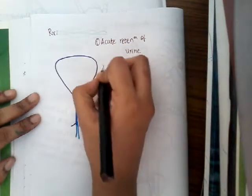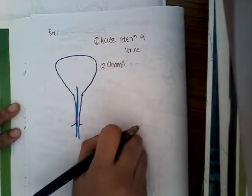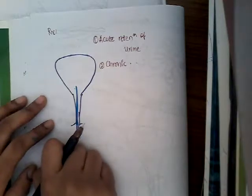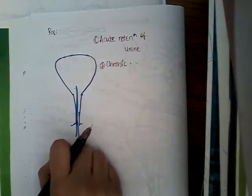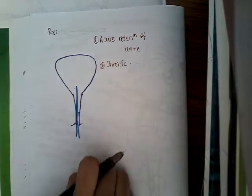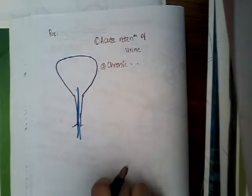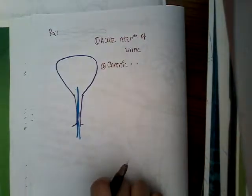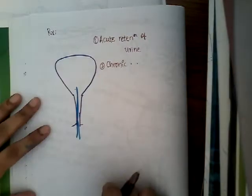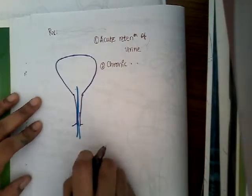Next, if there is chronic retention of urine, you will have to assess the renal function. If the renal function is good, you will just do a prostatectomy. If renal function is impaired, you will have to do urgent catheterization to remove the urine — the back pressure on the kidney should be relieved. Once the kidney functions normally, prostatectomy should be done.